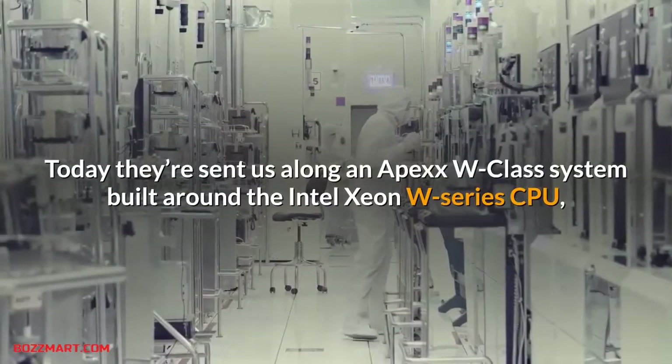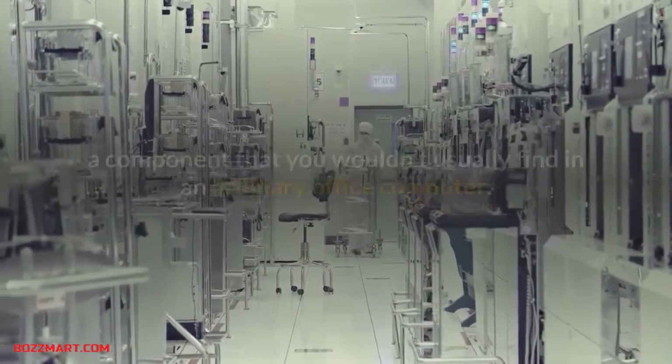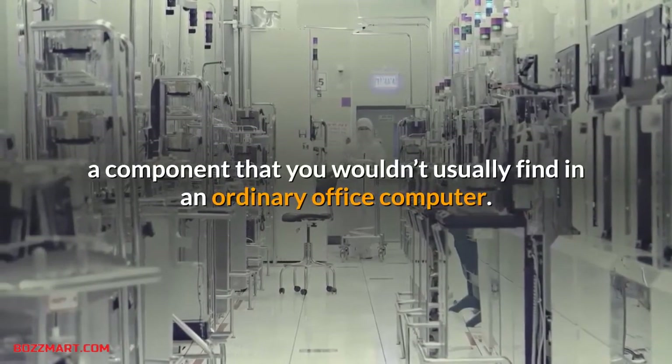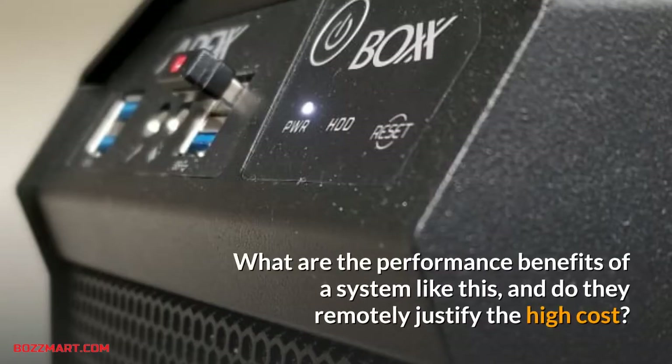Today they sent us an Apex W Class system built around the Intel Xeon W Series CPU, a component you wouldn't usually find in an ordinary office computer. What are the performance benefits of a system like this, and do they remotely justify the high cost?